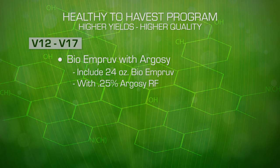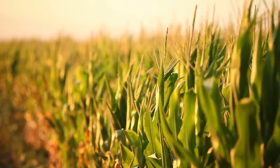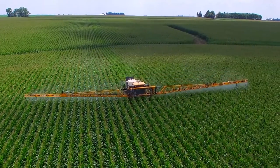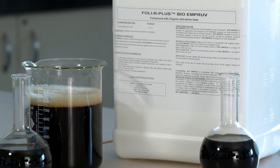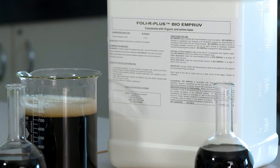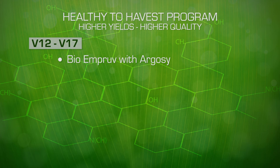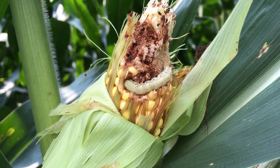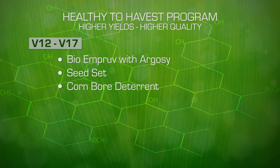Include 24 ounces of BioImprove with 0.25% Argosy RF as a foliar to maintain a high level of plant health and lengthen fill time by 20 to 30 percent. I believe that an early application of BioImprove is greatly warranted with the effects of Goss's wilt. Getting the second and larger application of BioImprove on at this time is crucial. You can also use two quarts of Seed Set in this application. If corn borer are present and exist at an economical threshold, add an insecticide or a deterrent with the BioImprove to mitigate this problem.